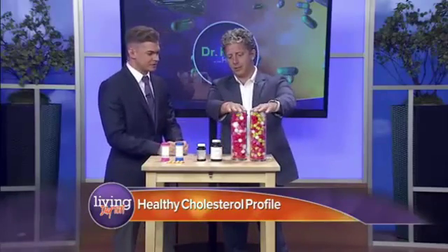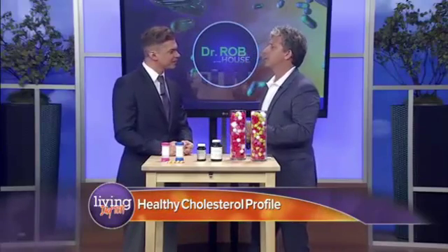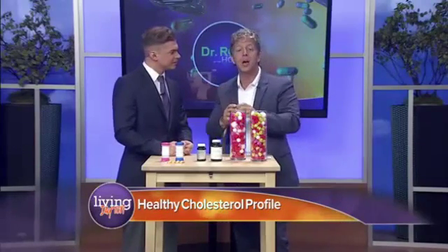You brought essentially a few things here — your toys — so you can understand what cholesterol is and what it looks like. Cholesterol is this waxy substance that your body actually makes because it's that important. You also get it from the foods that you eat, and it's responsible for cellular integrity and, very importantly, making hormones that our body needs to function every day. So it's very important to have good cholesterol levels.